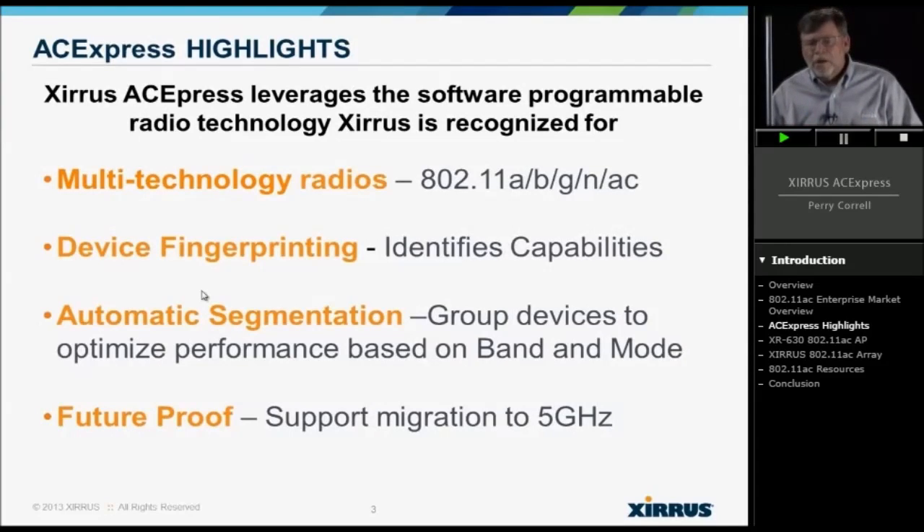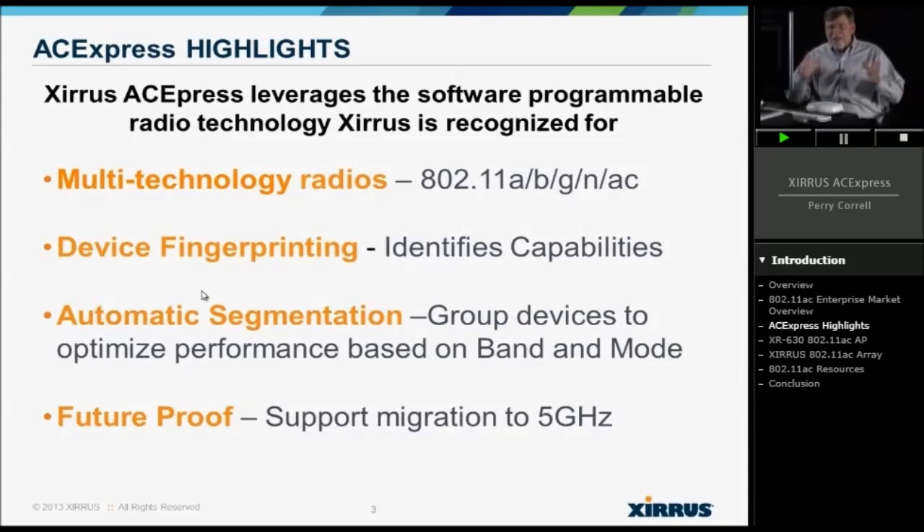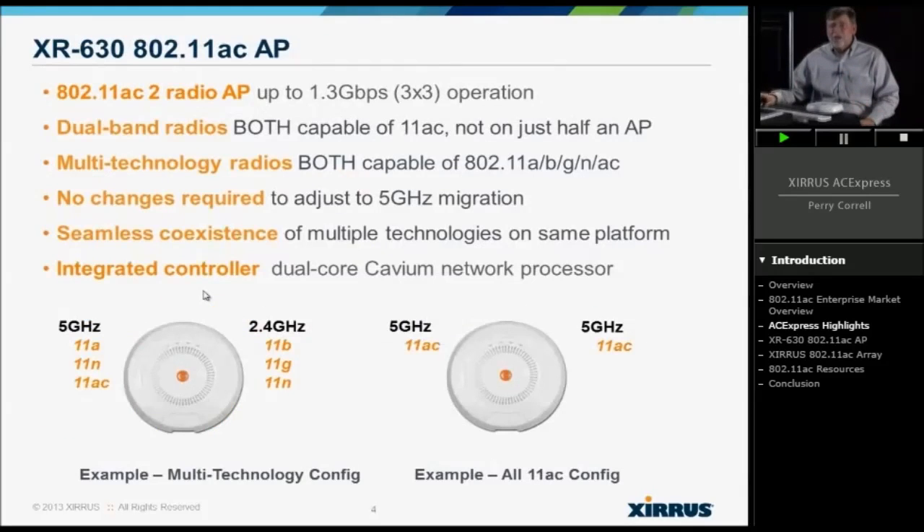The way we do that is a couple of ways. First, our radios are software programmable. Second is device fingerprinting — I'm able to actually identify the client: Is it a 2.4 device? Is it a 5 GHz device? Is it a 5 GHz device that can actually support 11AC technology? Based on that, I can segment them, keeping high-speed devices with high-speed and low-speed devices with lower-speed, optimizing performance for everybody. It also offers significant future-proofing — I can support 2.4 users today and shift to 5 GHz and 11AC as it becomes needed.